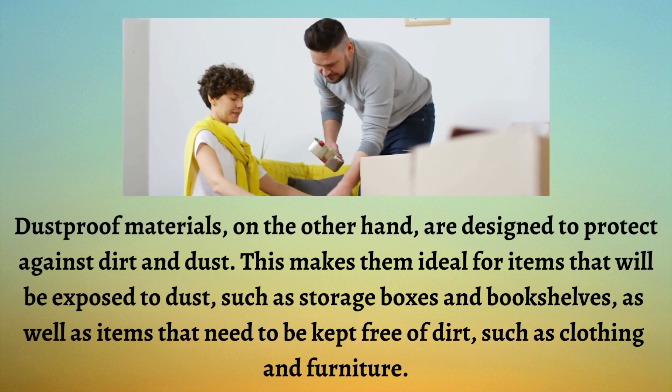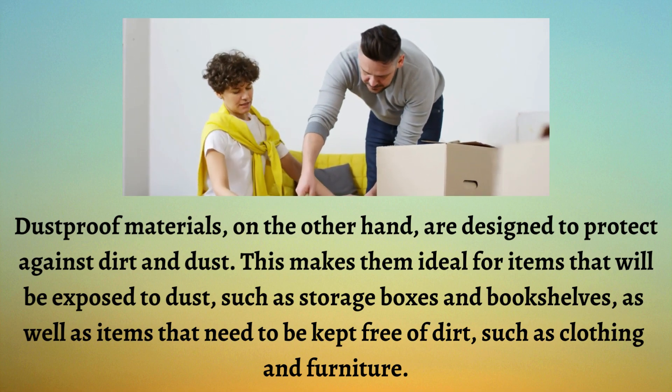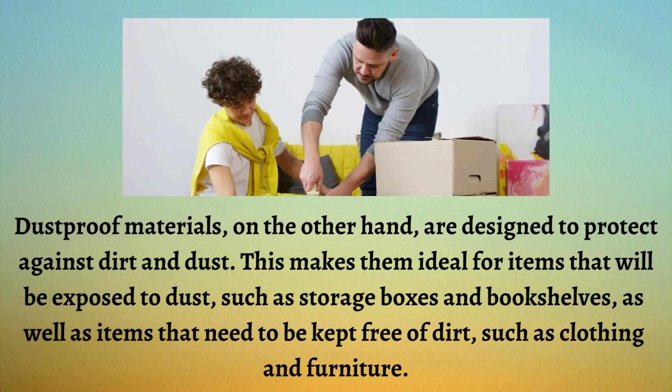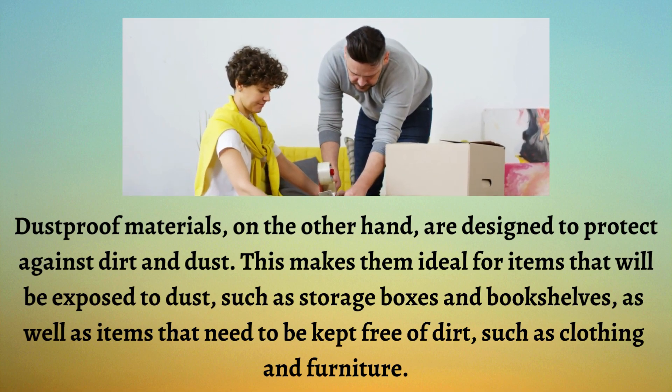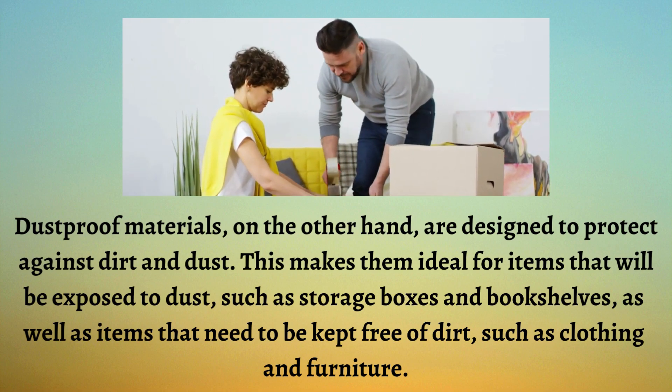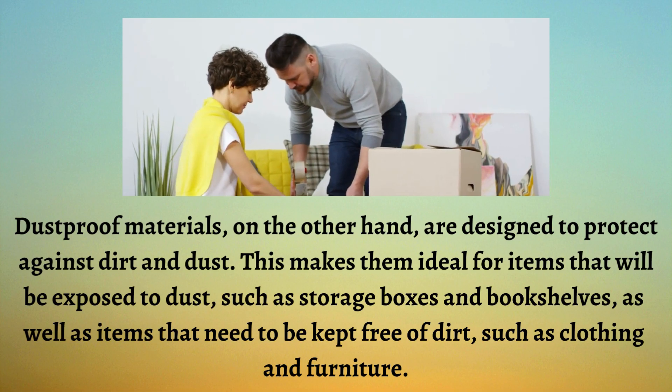Dustproof materials, on the other hand, are designed to protect against dirt and dust. This makes them ideal for items that will be exposed to dust, such as storage boxes and bookshelves, as well as items that need to be kept free of dirt, such as clothing and furniture.